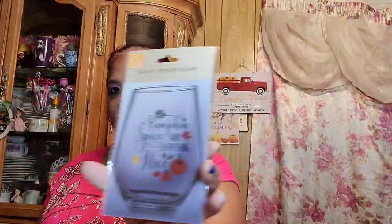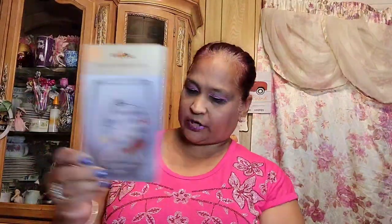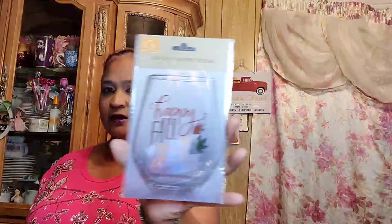I got these rub-on transfers with beautiful pumpkins — really pretty. Then I picked up these rub-on transfers: one says 'Pumpkin Spice and Everything Nice' — these could go on your glasses. Another one says 'Hello Autumn,' and the other one says 'Happy Fall Y'all.' They are really really pretty fall items.